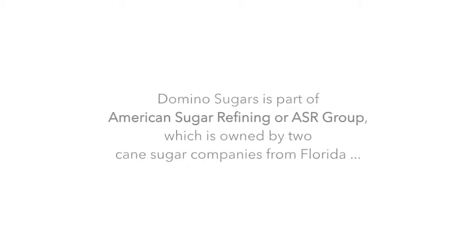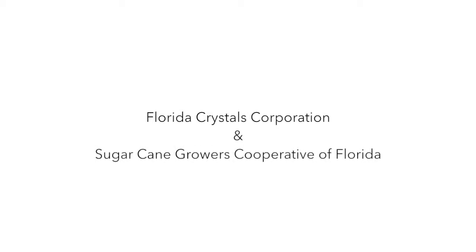Domino is part of the ASR Group, which is owned by two cane sugar companies from Florida: Florida Crystals and Sugar Cane Growers Co-op of Florida.